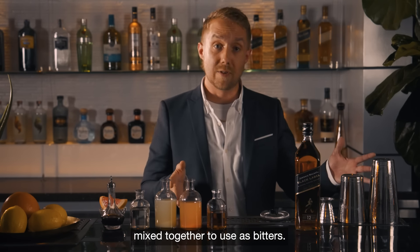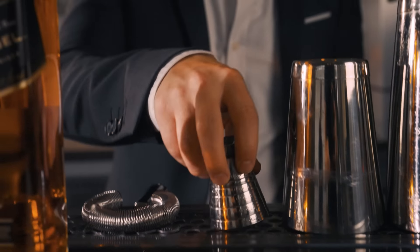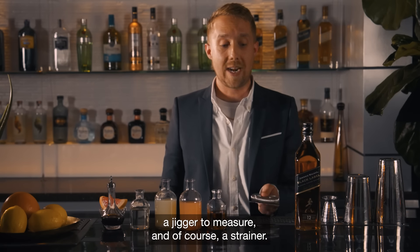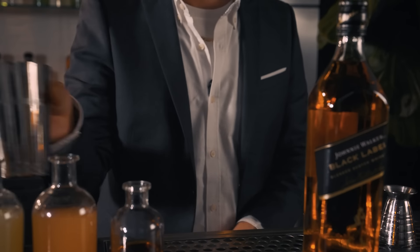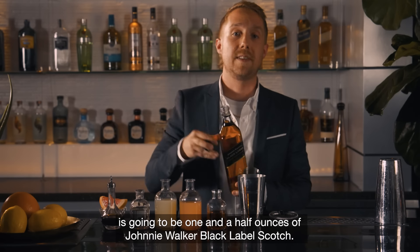To tie it all together we have a Marmite solution — one part Marmite, 10 parts water mixed together to use as bitters. For tools we'll simply need a set of cocktail shakers, a jigger to measure, and of course a strainer. So let's get into it.